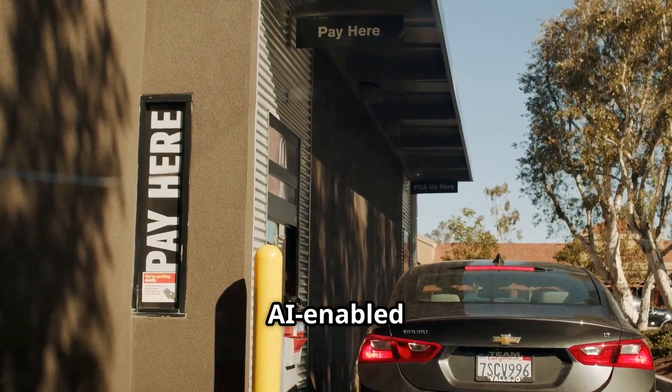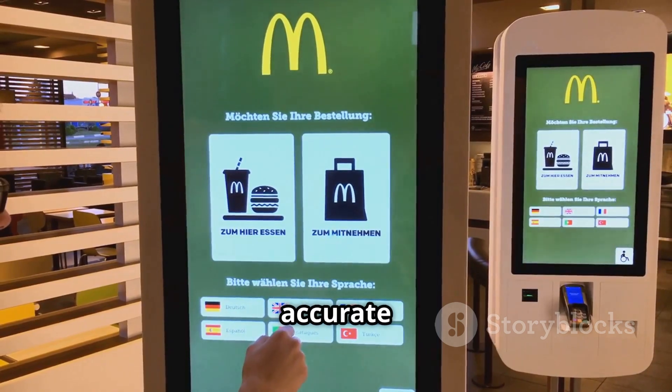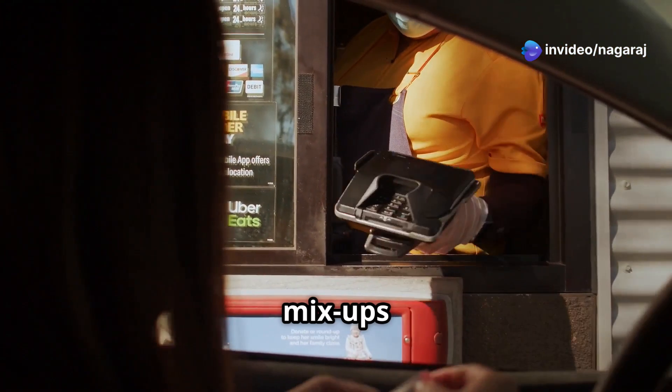First up, AI-enabled drive-thrus. Automated voice assistants will take your order, promising faster and more accurate service. But let's be real — past tests had some hiccups with mix-ups and errors.